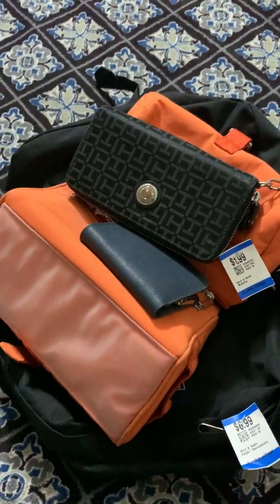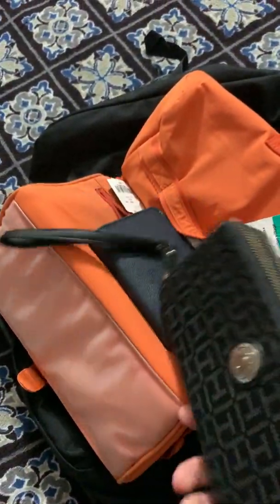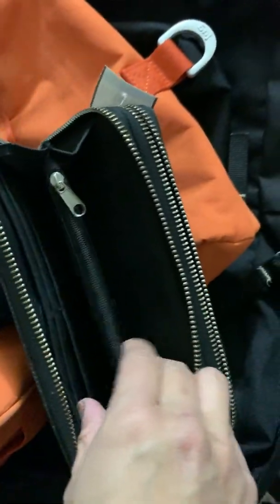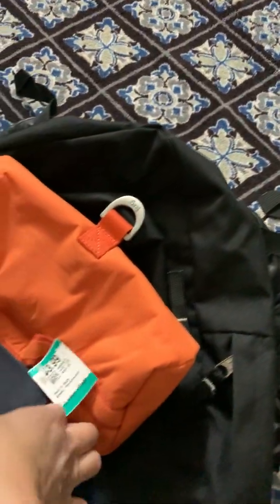Luckily I found some good stuff. First, I found this long Tommy Hilfiger wallet. It has two compartments and I was so surprised with the price — it was $1.99. It's really in good condition. Inside there are six card slots on each side, a zipper for coins or bills, and no corner wear. It's really a good brand at a great price.